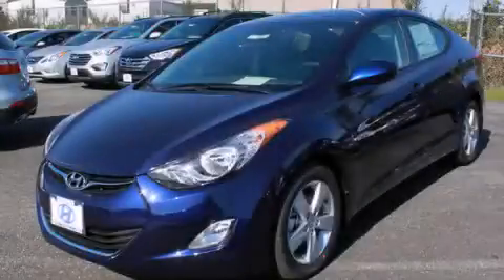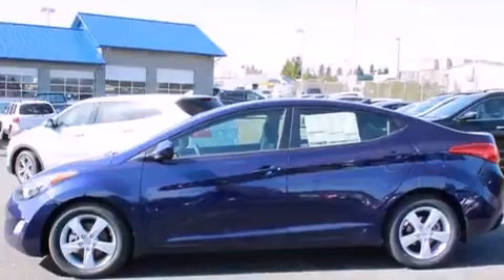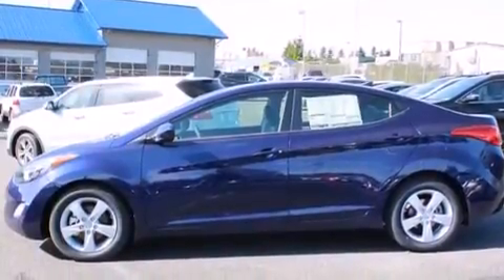This is a brand new 2013 Hyundai Elantra. It has a 1.8-liter four-cylinder engine and an automatic transmission.